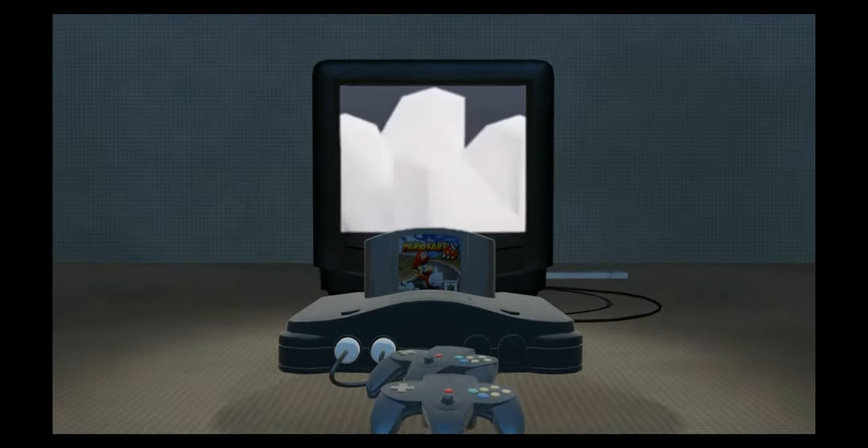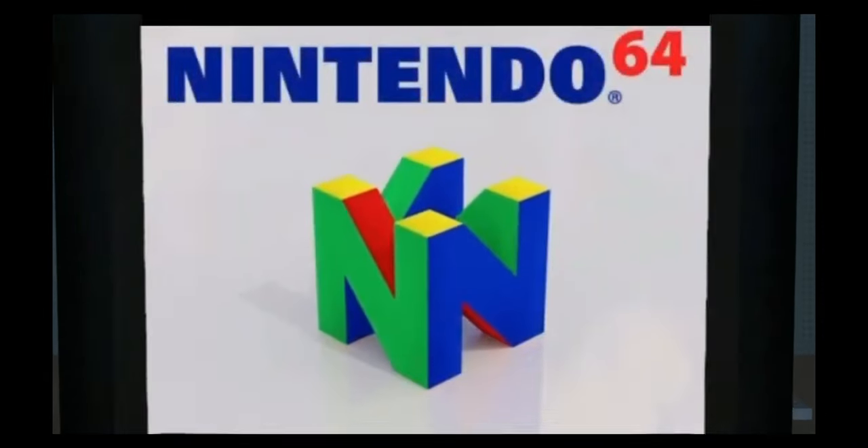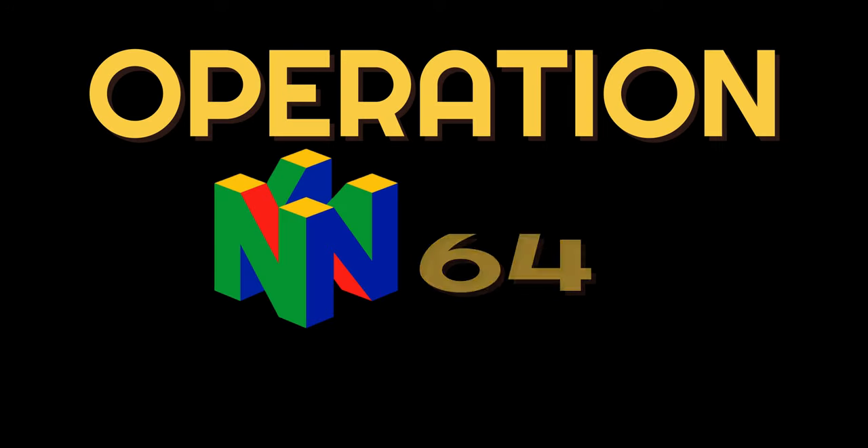It's time for Operation N64. What is up? My name's Brad, and if you're new to the channel, in this series we're trying to build an N64 collection starting off with just £10 — using charity shops, car boots, and Facebook Marketplace to look for stuff cheap that we can sell for a profit to build a game fund to buy N64 bangers.